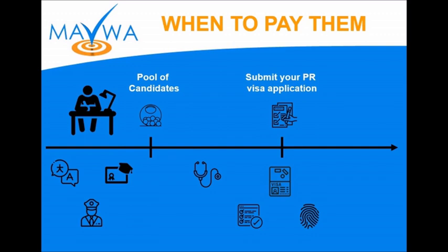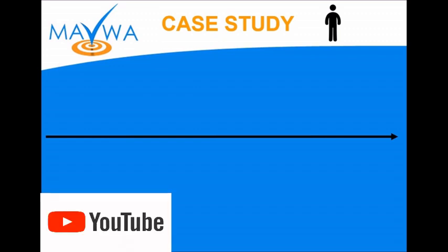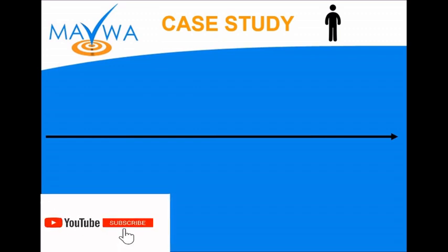Now let's get a bit more technical and accurate with the case study. Let's start with the case study of a single applicant. If you like this type of content, please help me and the channel by liking, hitting the bell, and subscribing — that tells YouTube that I create quality content and keeps encouraging me to keep doing so.